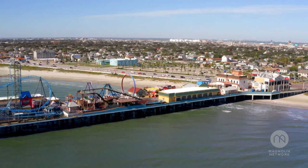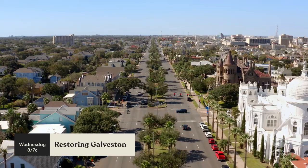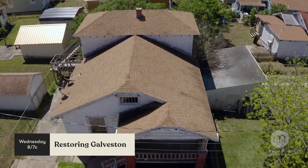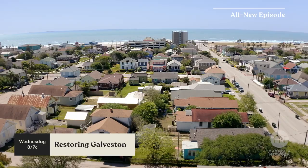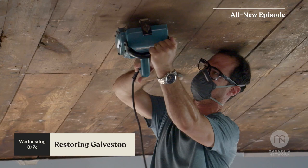And now, a Magnolia Network special sneak peek. Galveston's got a ton of beautiful old homes. This house definitely needs some love. We've just got to uncover these walls, uncover these ceilings, and see what history is actually here.